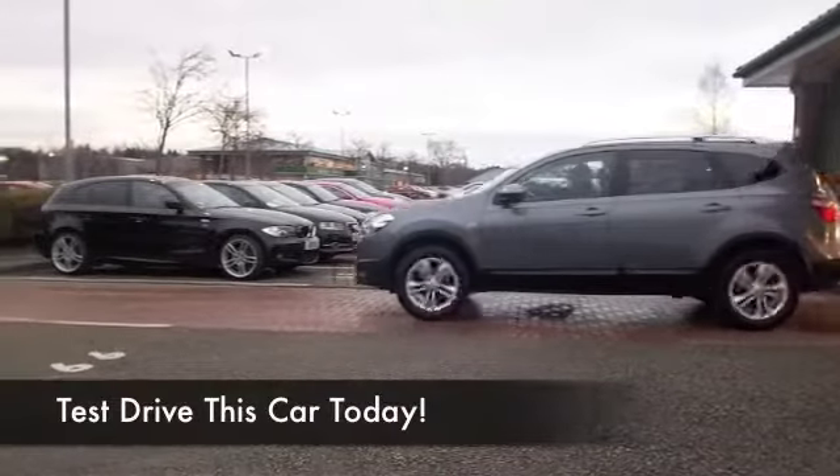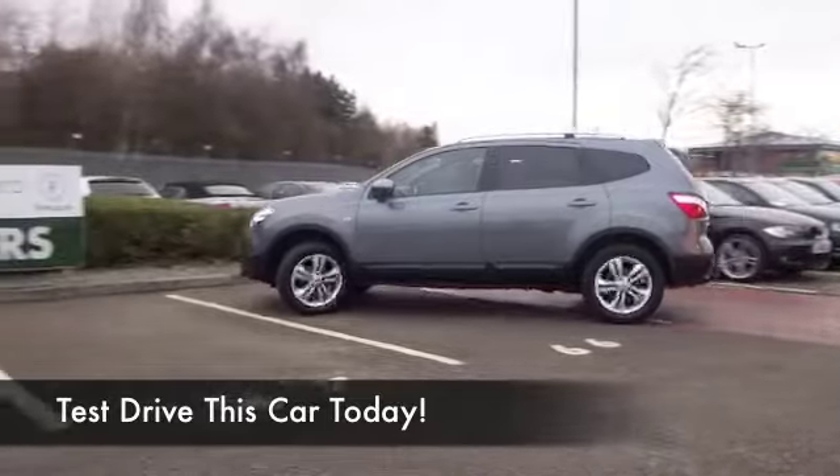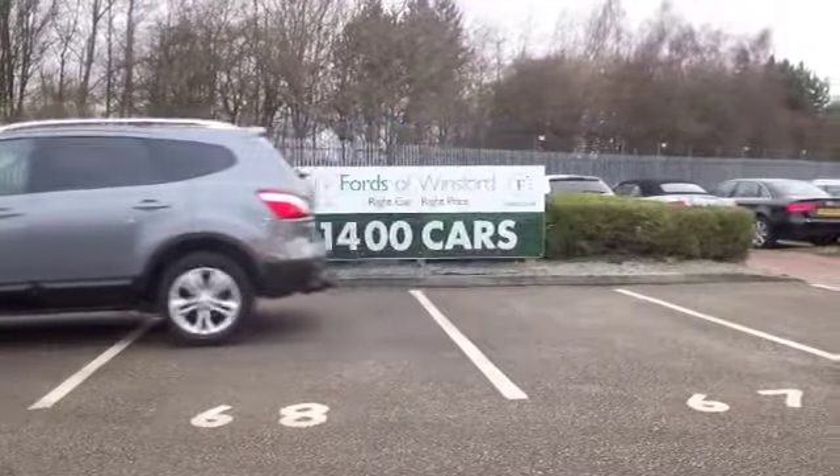Here we have a Qashqai Plus Two, and as the name suggests, two small additional seats at the very back — so very practical for a growing family.